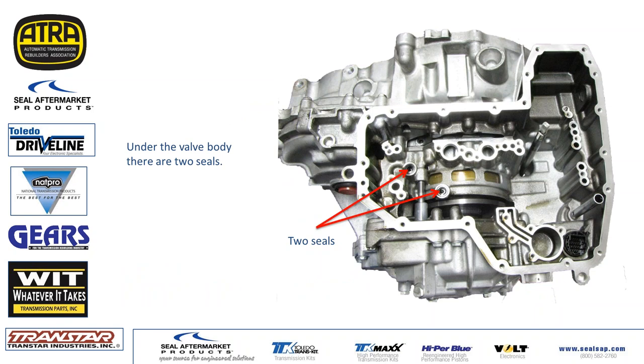Under the valve body you're going to find two seals. The one on the left is for lube; the one on the right is for your reverse clutch. You can air check your reverse clutch there.